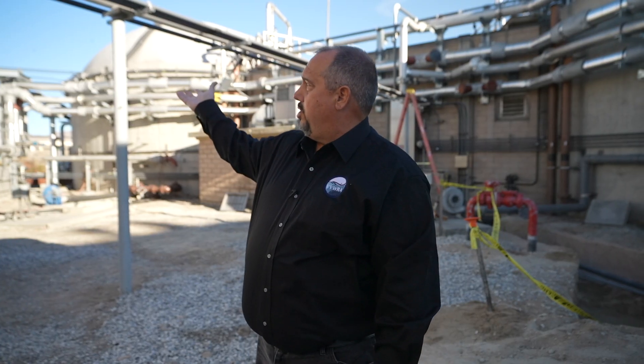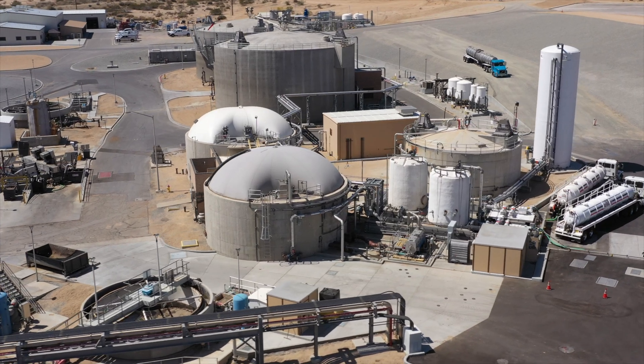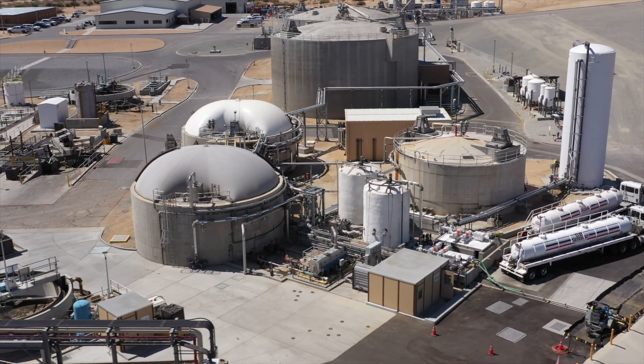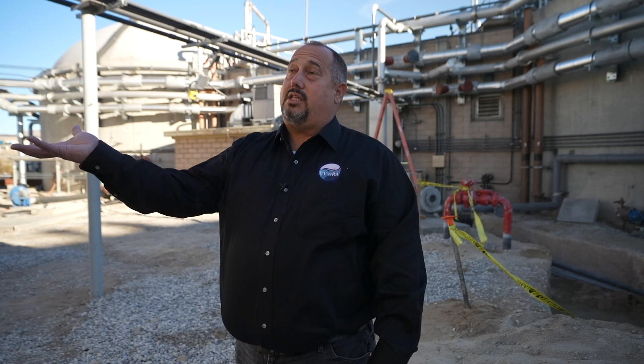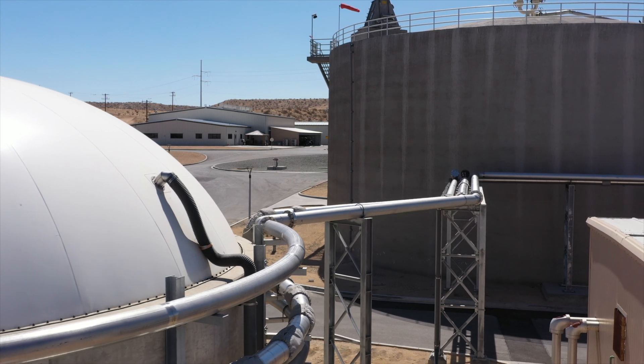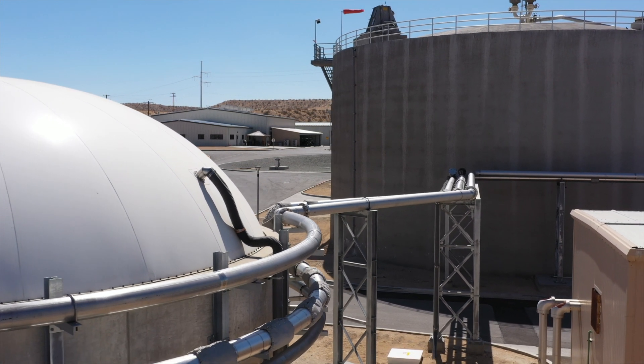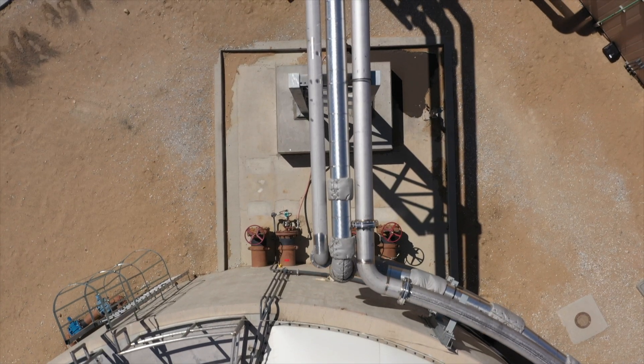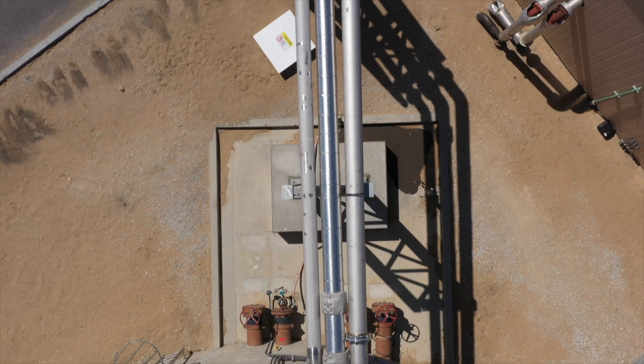Once the food material is stored in these containers, it then moves to these three digesters that were rehabilitated by Energia as part of the project. The material moves from the containers over a 24-hour period at a very consistent rate to help the digestion process. Once the digestion process is moving, the gas forms at the top of these digesters. The gas then moves from the digesters through these pipes and over to the Energia facility where it gets cleaned up and utilized by Southwest Gas.